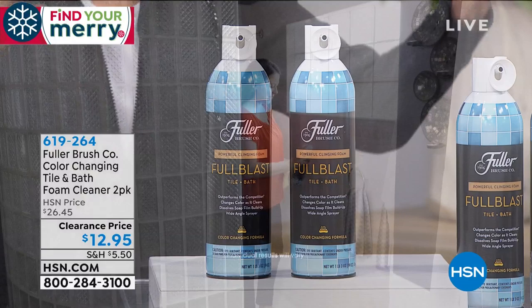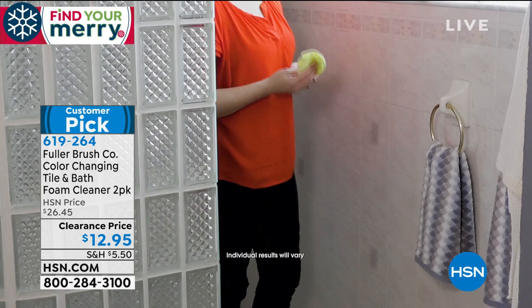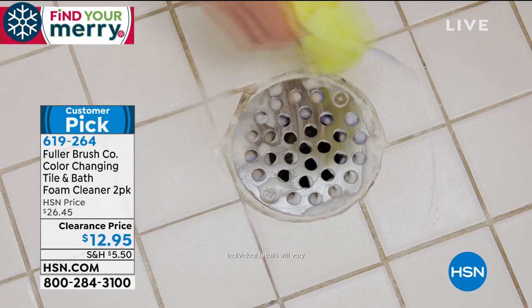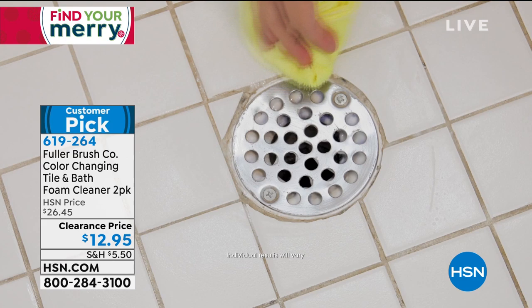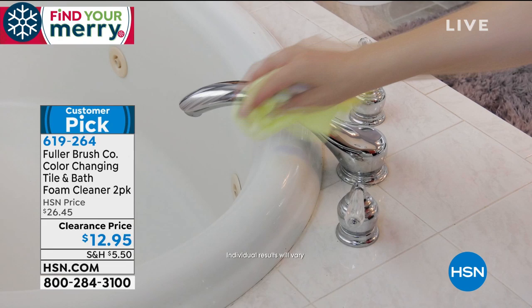It is a foam that when you spray it — whether in the bathtub, shower, or countertop — it literally clings to hard surfaces and then dissolves all the stubborn stains immediately. The shelf life is two years for each one. You're getting not one but two. They're originally $26.45 for two of them on our website. Today, for less than the price of one, you're getting two for $12.95. It changes from blue to white as it's actually cleaning.